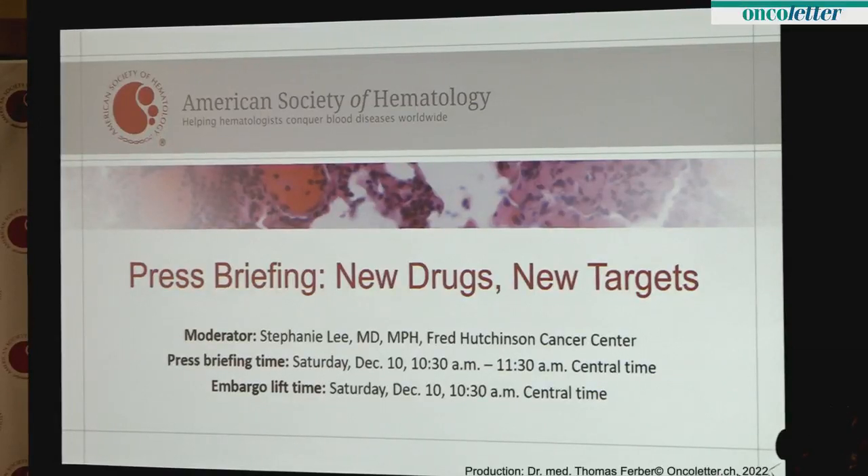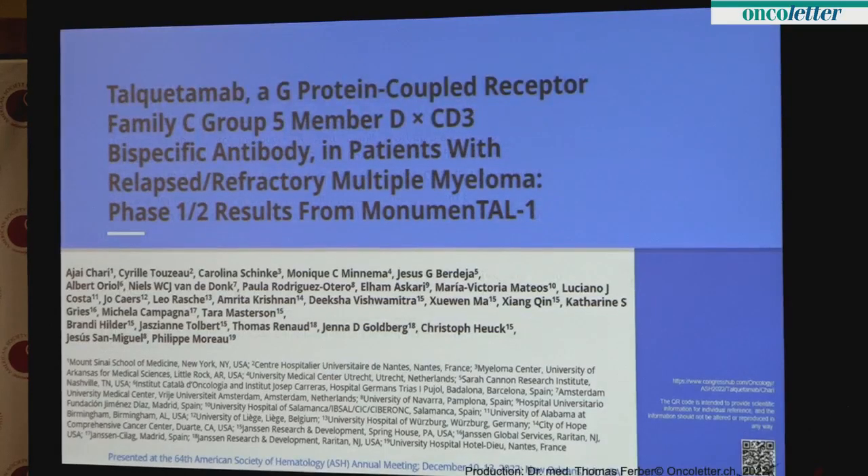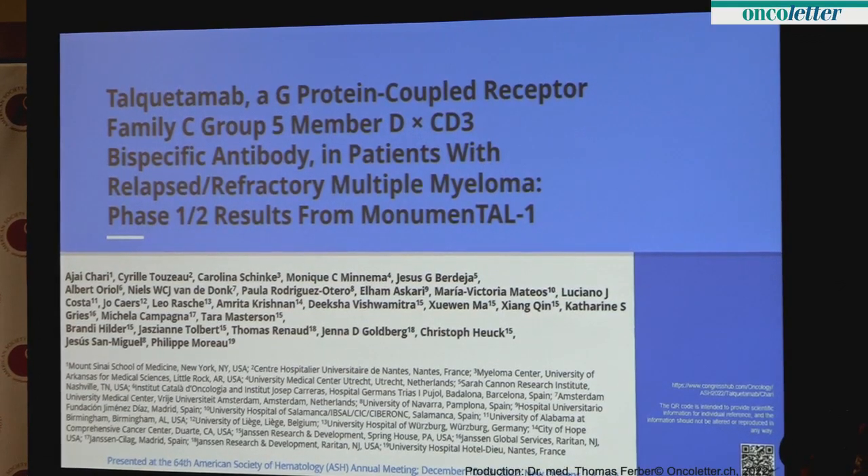Thank you for selecting this for presentation and all of you for attending. I'll be talking about talquetamab, a G-protein-coupled receptor family C group 5 member D, CD3 bispecific antibody in patients with relapsed refractory myeloma. These are results from a Phase I-II results from the MonumenTAL-1 study.